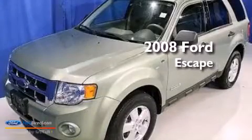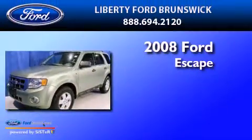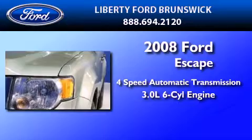This is a certified pre-owned 2008 Ford Escape. This crossover has an automatic transmission and a 3.0-liter V6.